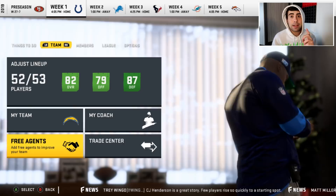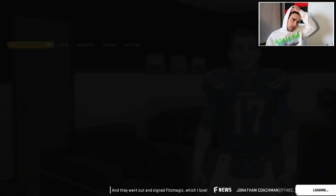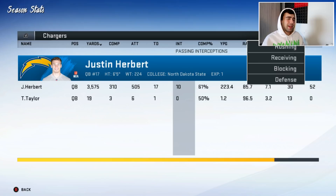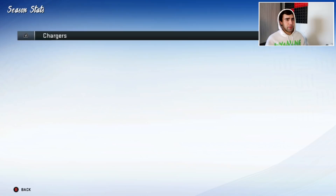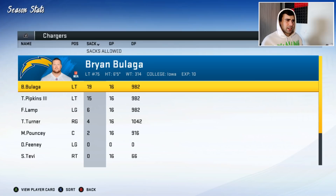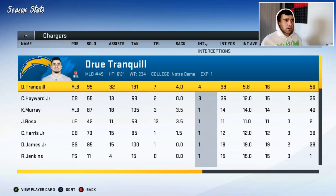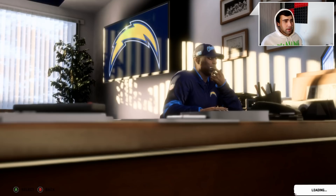We end the 2020-21 season with a 4 and 12 record. Herbert had 3,500 yards, 17 touchdowns, and 10 interceptions — not great. Joshua Kelly wasn't great running the ball either. Keenan Allen was solid, Mike Williams and Hunter Henry did what they could. Joe Reed wasn't bad for his rookie season. Bosa only had three and a half sacks — maybe we should go to a 3-4.